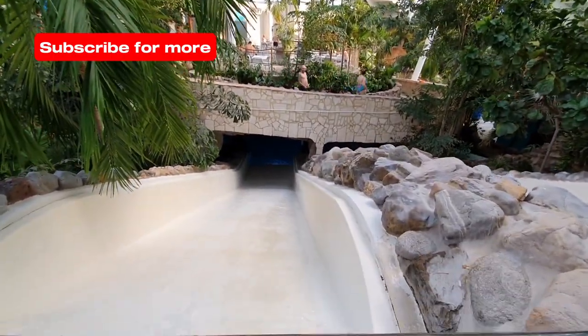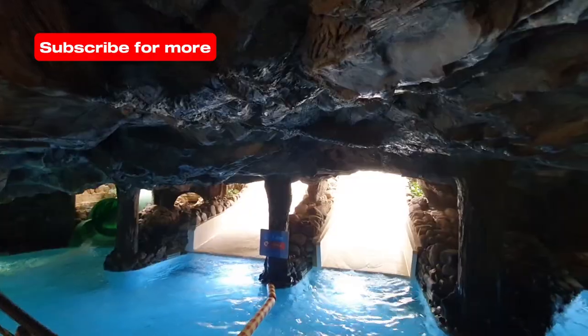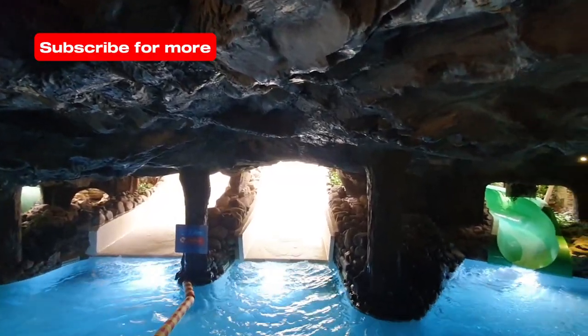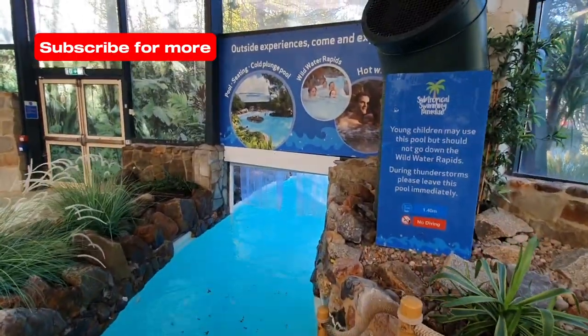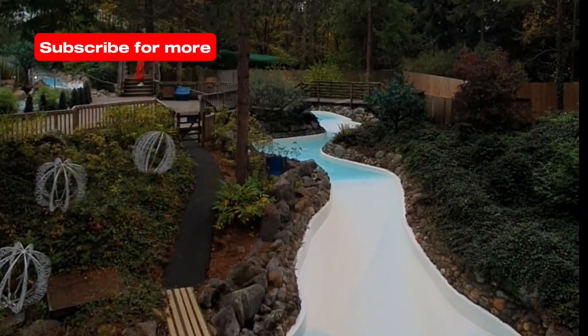There's something for everyone in this family-friendly facility, from splash zones and slides for the little ones, through to thrills, slides and river rapids for more daring guests. There's even an ice-cold plunge pool, which definitely wakes you up.